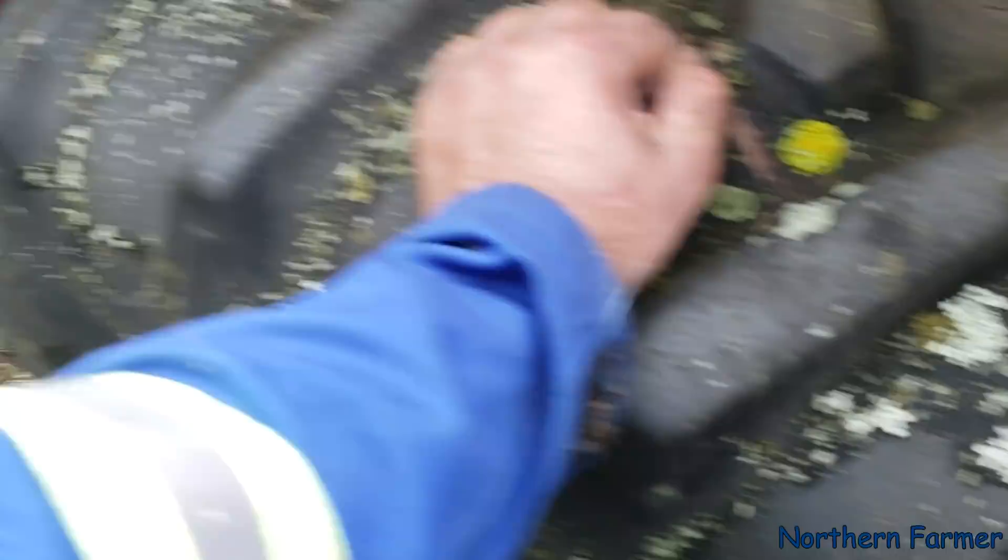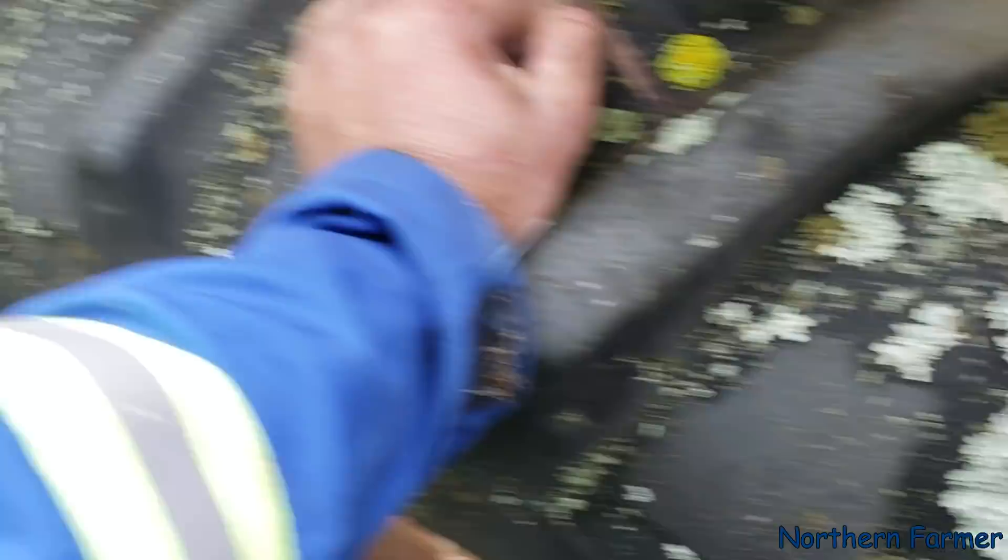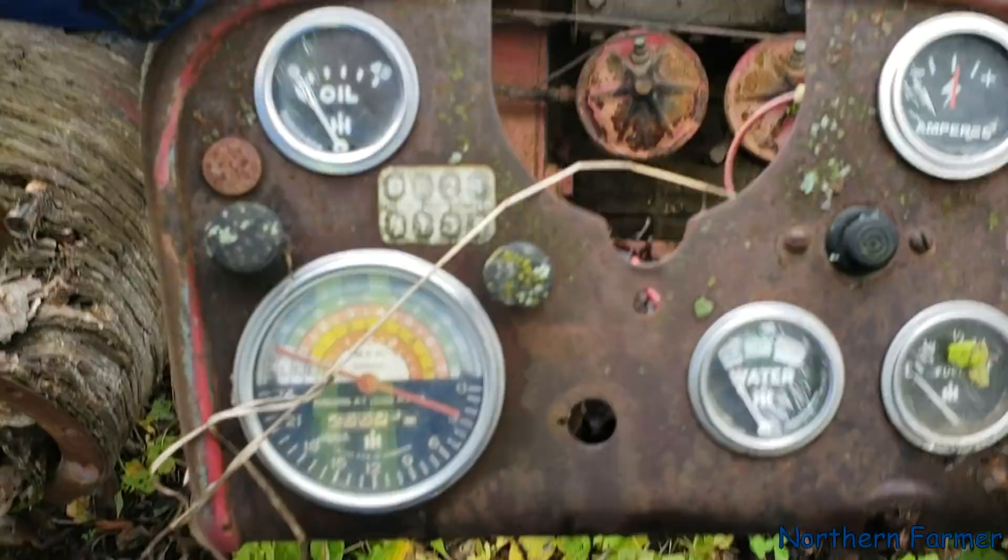Look at these tires — barely even cracked. Well, that one's actually got a little air in it.